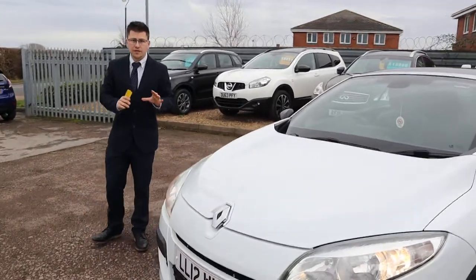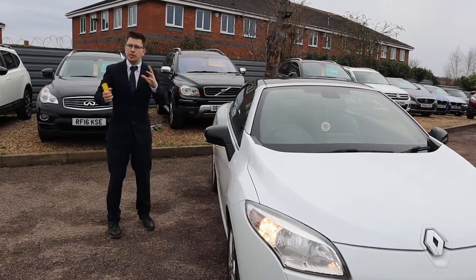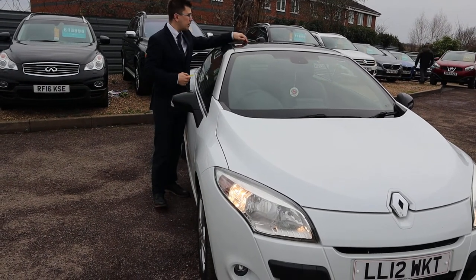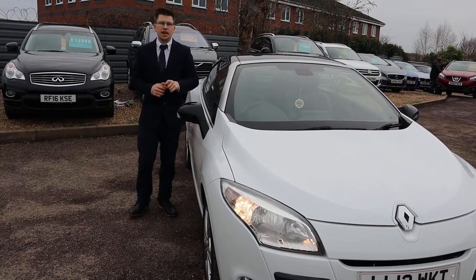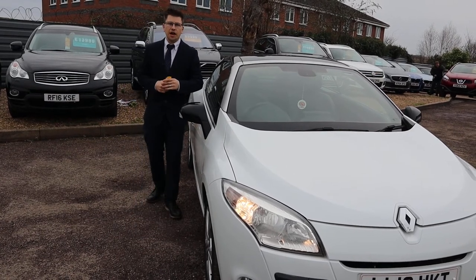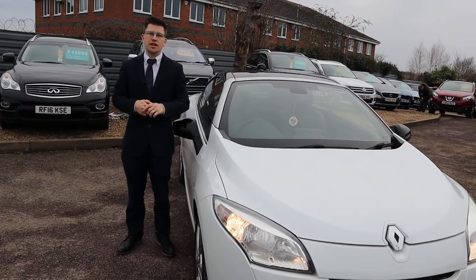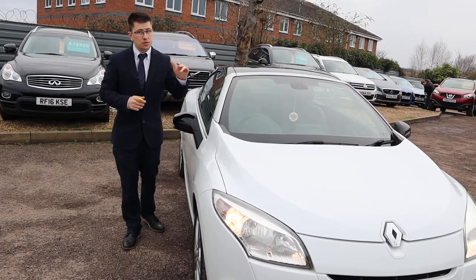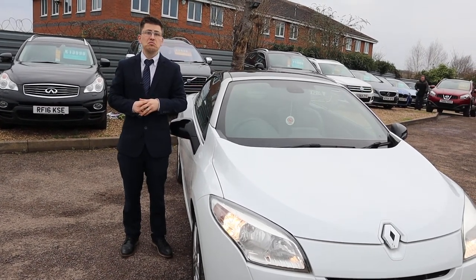If you're looking for finance we've got very competitive rates, and part exchange is no problem either. It's getting to that time of year where people are going to start looking for their convertibles ready for the summer — this is a great car. The panoramic roof is probably my favourite feature; even if it's not quite warm enough for the roof to come down, you've still got the option of a nice light atmosphere within the car. Give us a call if this car fits the bill for you — it's 01926 267813. We're open seven days a week here in Barford. If you're buying from a distance, let us know and we can send you all the inspections over, get everything sorted, and just come by and pick it up with peace of mind.